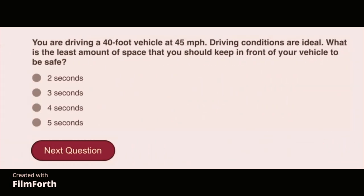You are driving a 40-foot vehicle at 45 miles per hour. Driving conditions are ideal. What is the best amount of space that you should keep in front of your vehicle to be safe? 5 seconds.